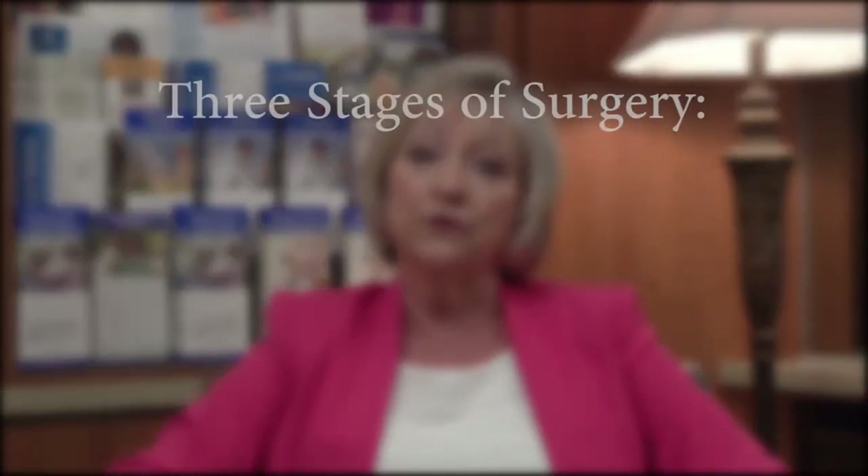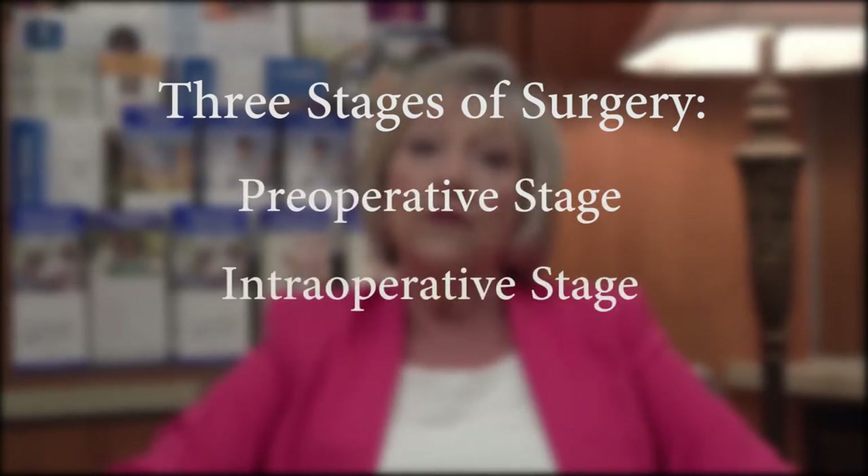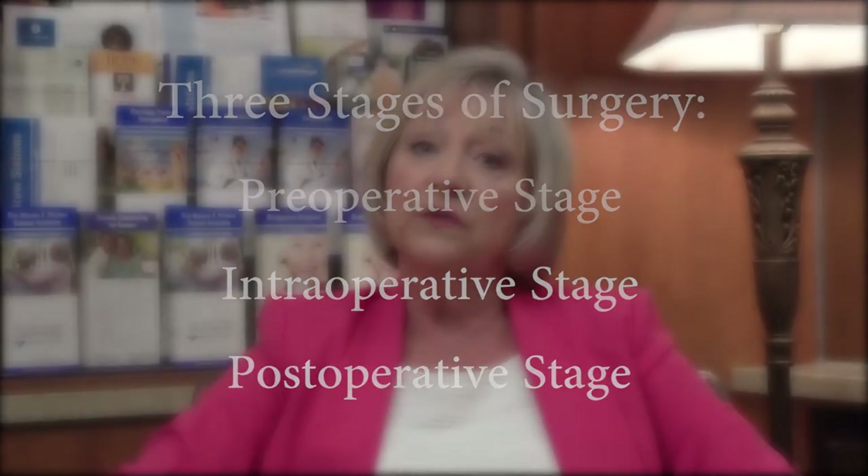Our program focuses on three stages of surgery: before surgery called the preoperative stage, during surgery called the intraoperative stage, and after surgery called the postoperative stage, which includes your recovery and post-hospital care.